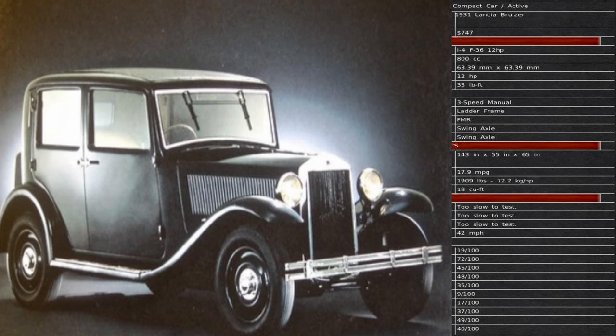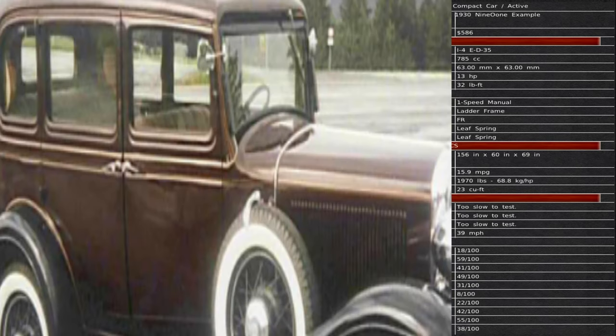The top speed of the Bruzier is 42 miles per hour. 901 has a vehicle called the Example. They have an overall material cost of $586, a 785 cc motor, 13 horsepower, and 32 foot-pounds of torque. They are running a one-speed manual transmission. Overall length is 156 inches, width 60 inches, height 69 inches. Fuel consumption is 15.9 miles per gallon, overall cargo capacity is 23 cubic feet, and the top speed is 39 miles per hour.